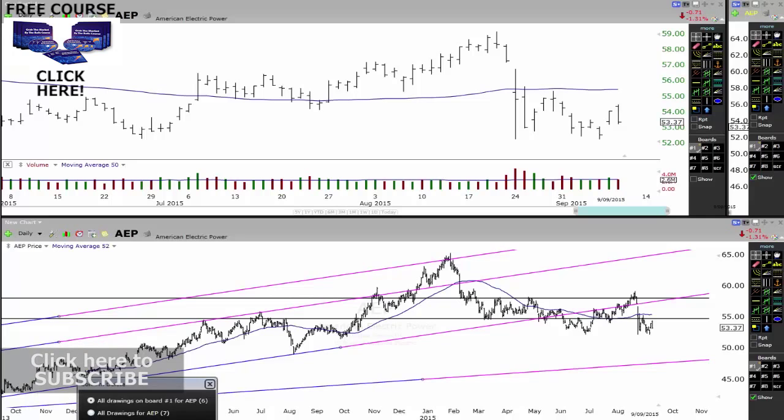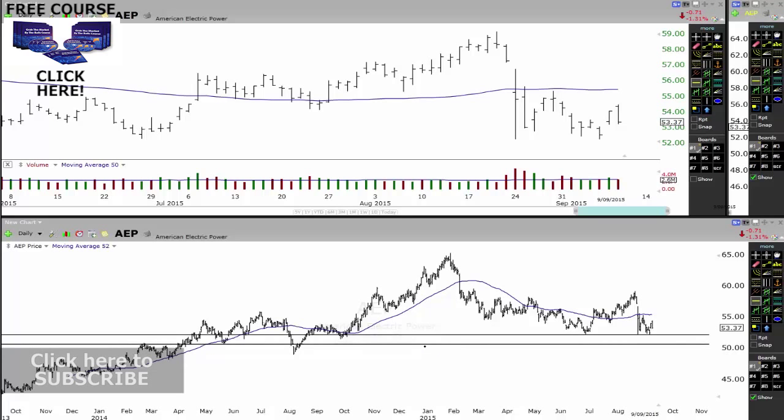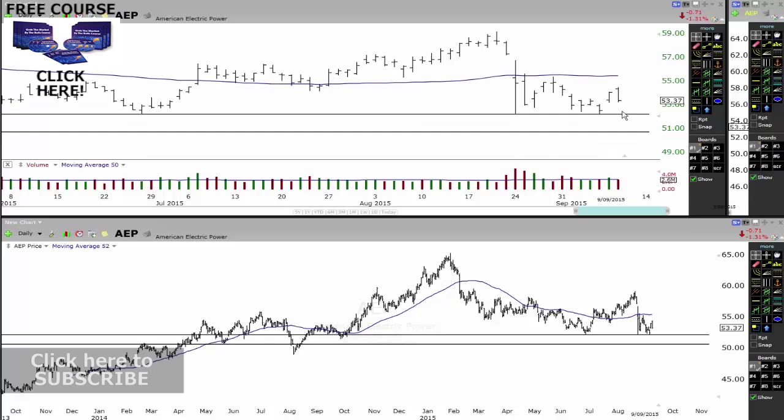Let me just delete everything off the screen here for now. And let's actually draw - we have this major area of support we're looking at right now. If it does break that, then we have possibly a run down to there. You can see that on this chart here as well. So from there to there, that's where the next support level is.